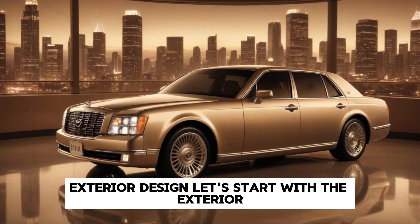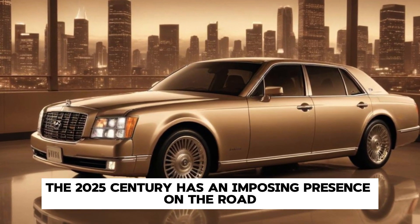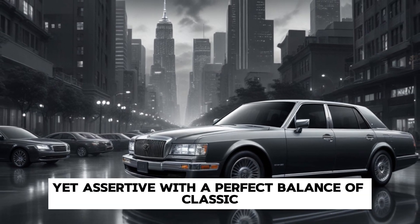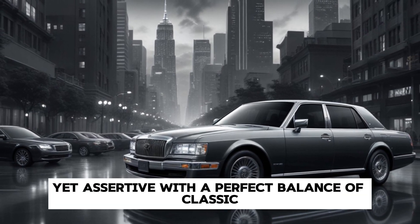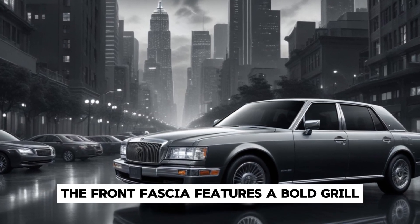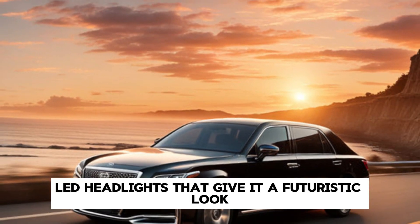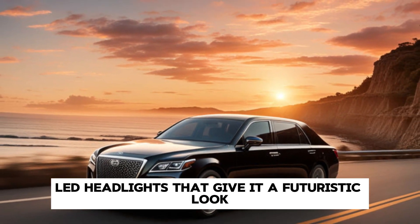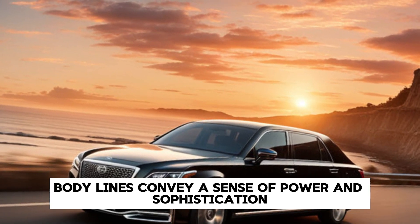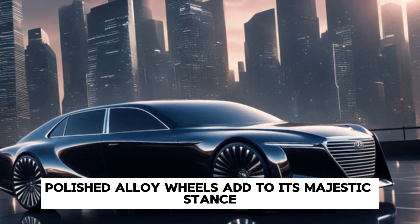Let's start with the exterior. The 2025 Century has an imposing presence on the road. Its design language is elegant yet assertive, with a perfect balance of classic and contemporary elements. The front fascia features a bold grille with intricate mesh detailing, flanked by sleek LED headlights that give it a futuristic look. The long, sculpted body lines convey a sense of power and sophistication, while the large polished alloy wheels add to its majestic stance.